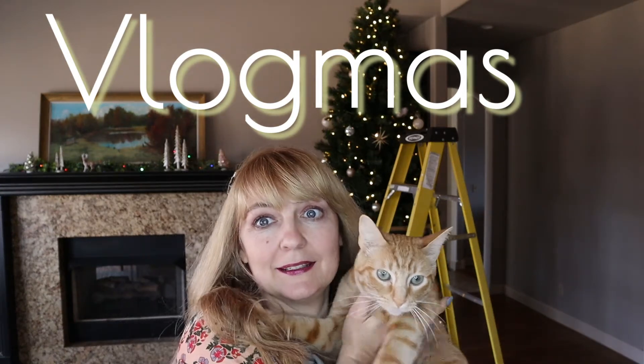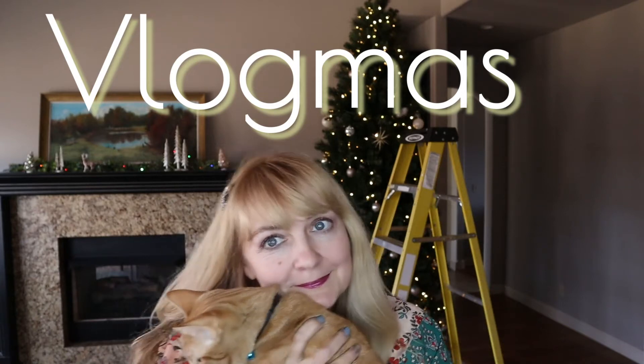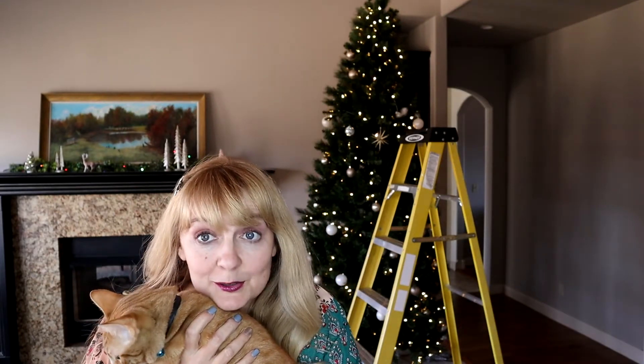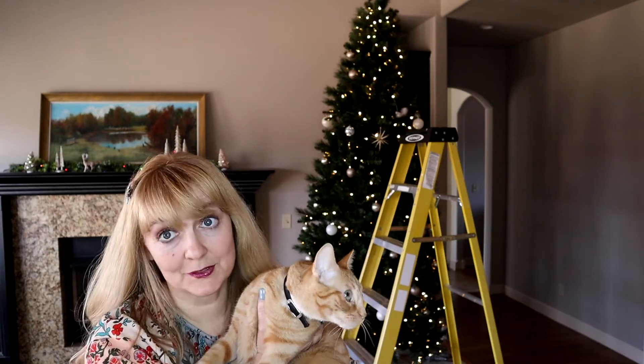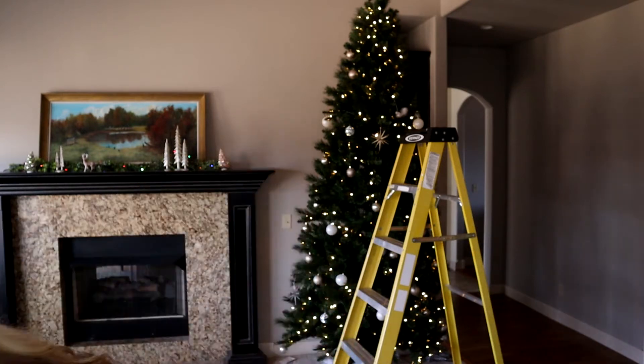Happy Vlogmas from me and Katie. You can see the ladder set up. I'm going to finally get this tree in order and open up my advent calendars for day 8 and 9. So I'll put down the kitten before my allergies act up and start on the tree. At the end we'll do an advent together.